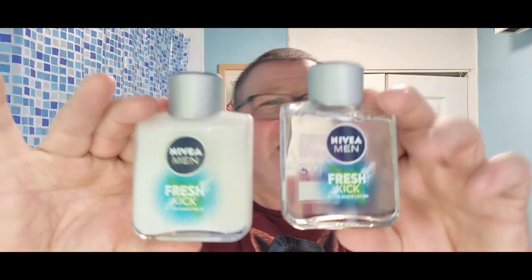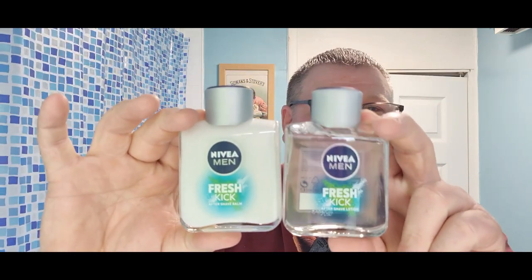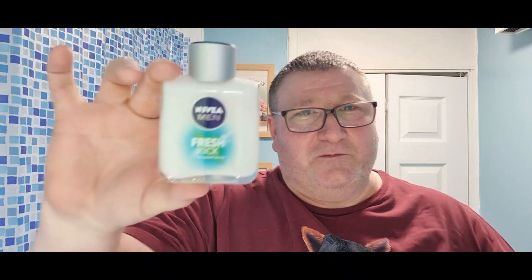What should we do? We're going to do a bomb and splash. Look at these — we're going to do a matched set, guys. Nivea Fresh Kick — absolutely beautiful. We've got the bomb and we've got the splash. Lovely fresh burst of citrus. It's really, really nice, really refreshing.